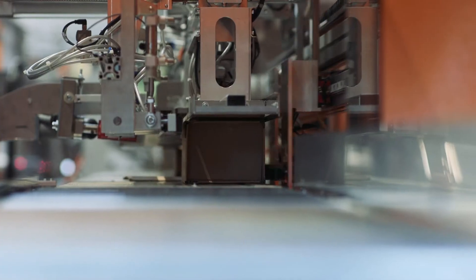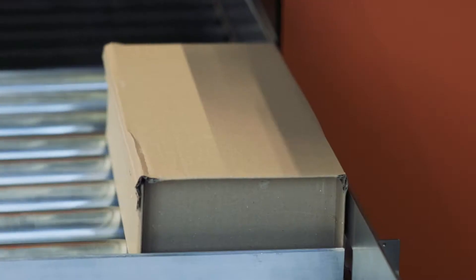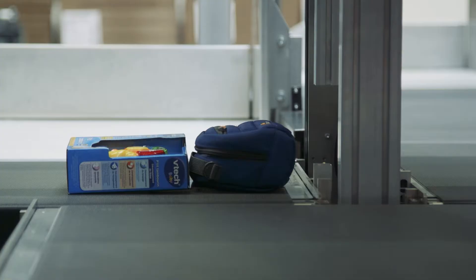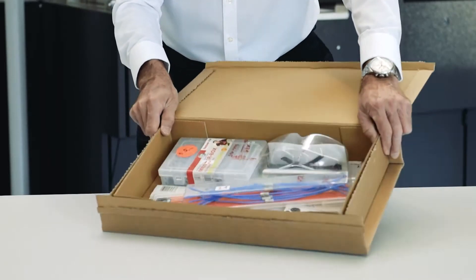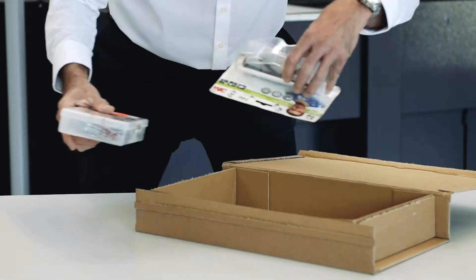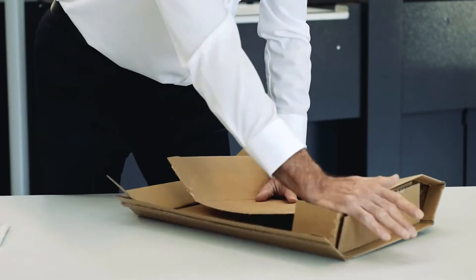After the items are packed, the Pack-on-Time-to-Box seals the box and applies the address label. As the system automatically measures the products in the three dimensions XYZ, the box is only slightly larger than the goods to be packed, which means voluminous filling materials will soon belong to the past.